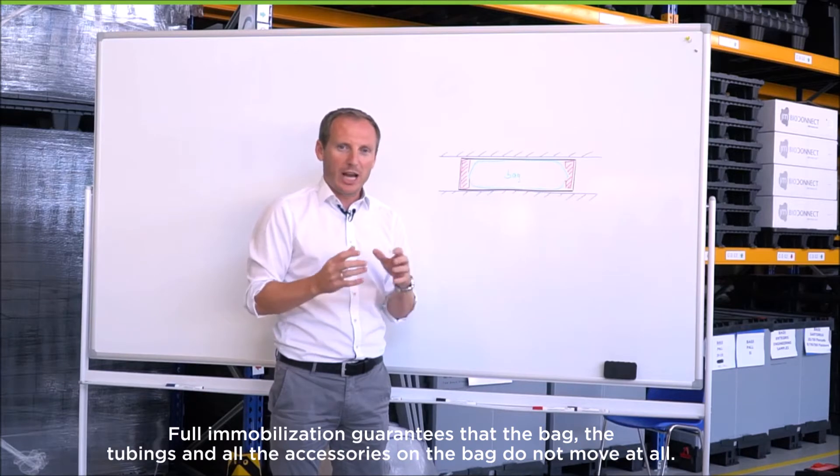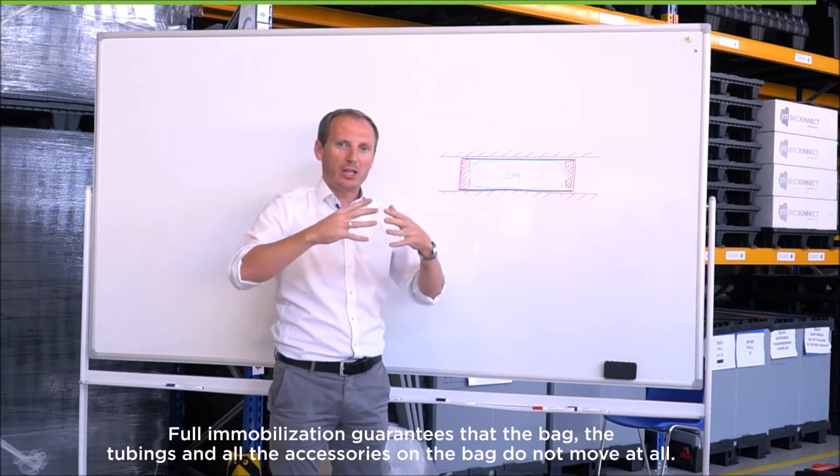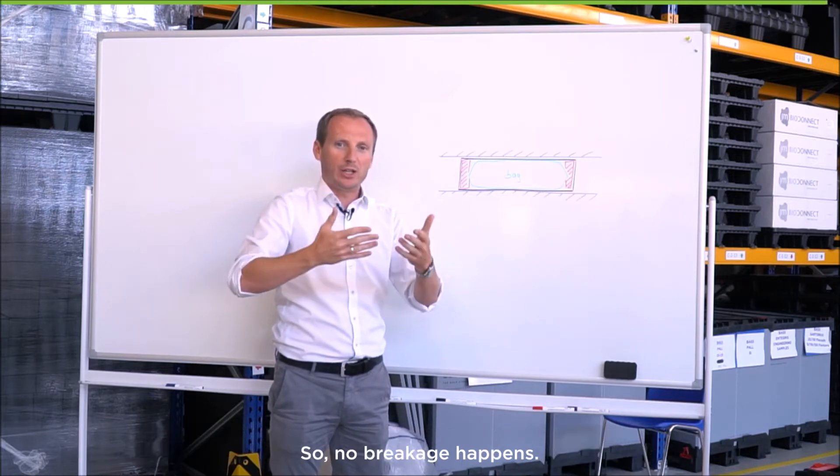Full immobilization guarantees that the bag, the tubings, and all the accessories on the bag do not move at all, so no breakage happens.